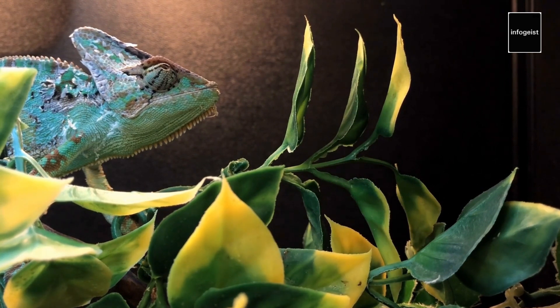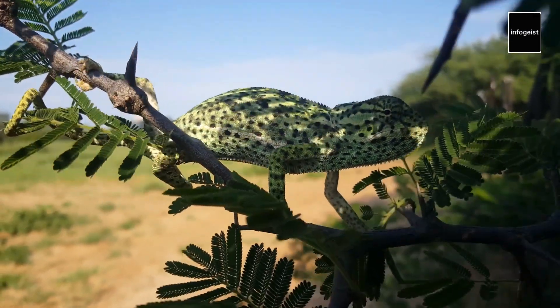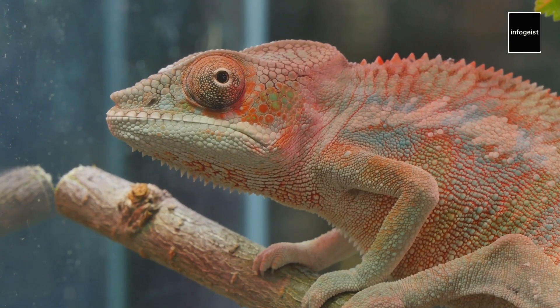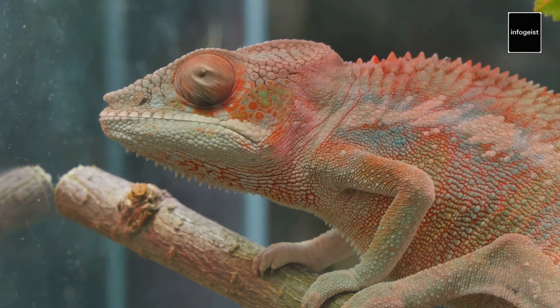The island of Madagascar is a chameleon wonderland, home to approximately half of all known chameleon species. The incredible diversity on the island highlights the importance of Madagascar's conservation efforts in preserving these unique reptiles and their habitats.